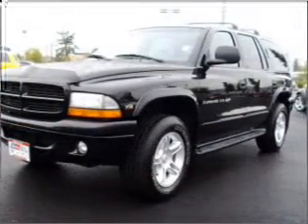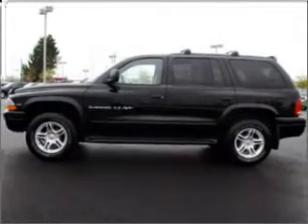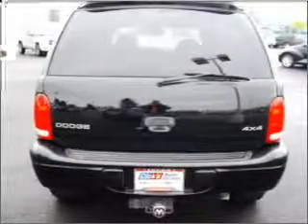We would love to put you in the driver's seat of this Durango. Please contact us for more information. Thank you.